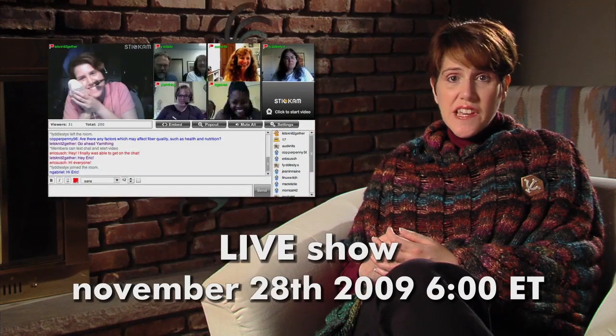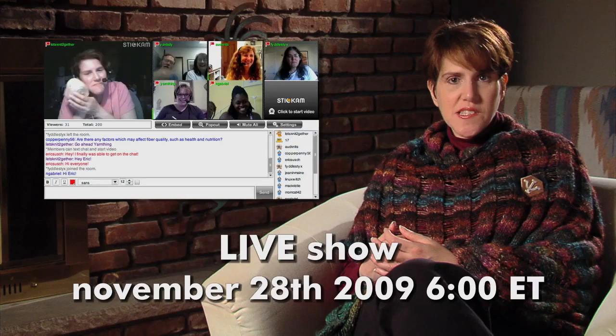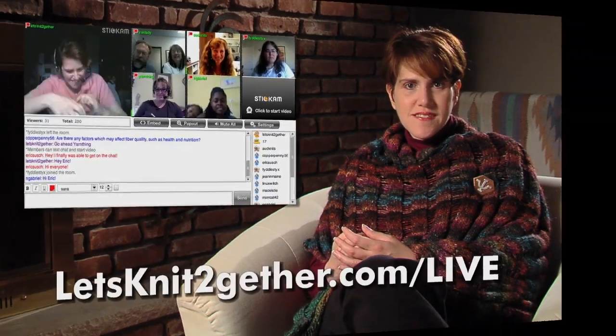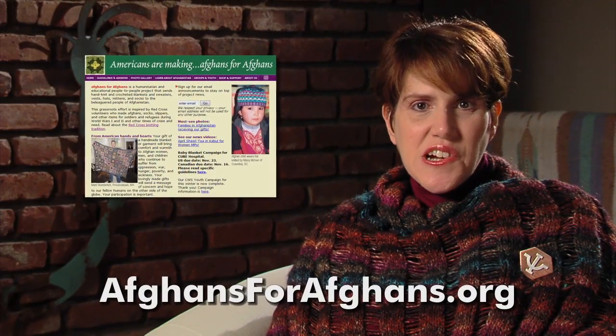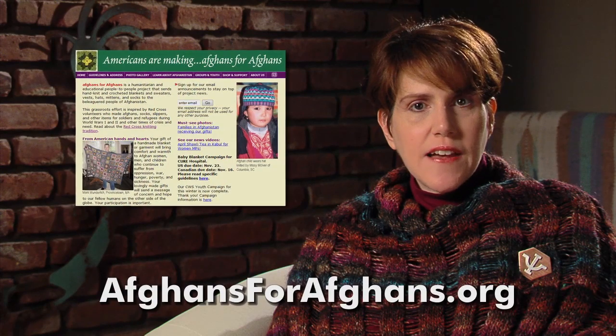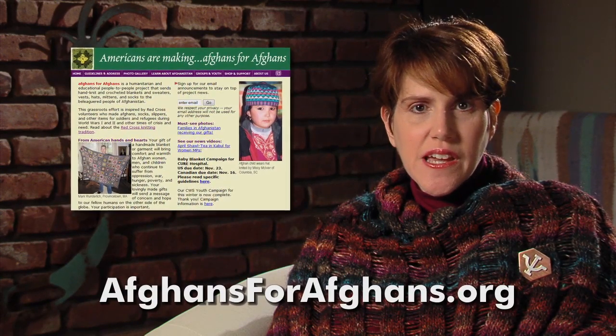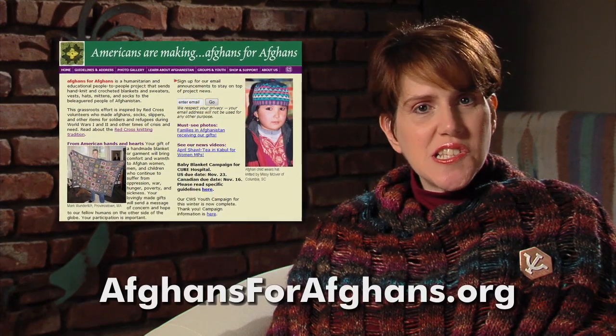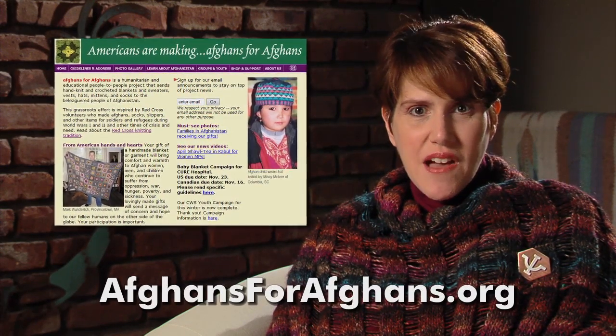Our next live show is scheduled for Saturday, November 28th at 6 p.m. Eastern. Go to letsknittogether.com/live for details. This month's knit-along is a charity project — some of us are knitting squares for a children's afghan to donate to Afghans for Afghans. If you want to participate, join us on the Let's Knit Together Ravelers group on Ravelry.